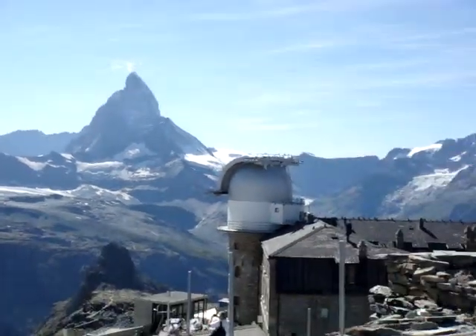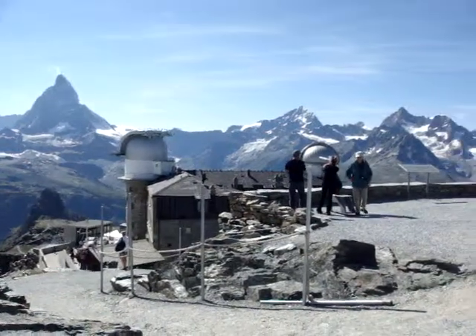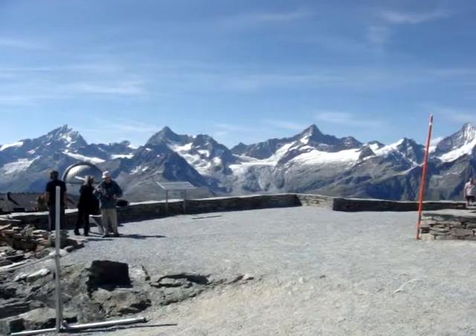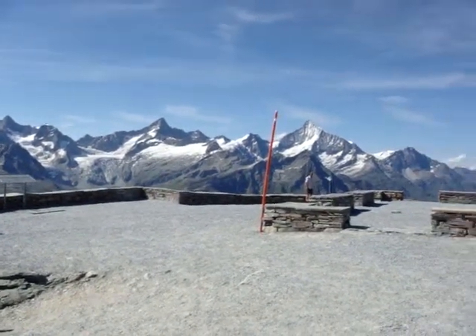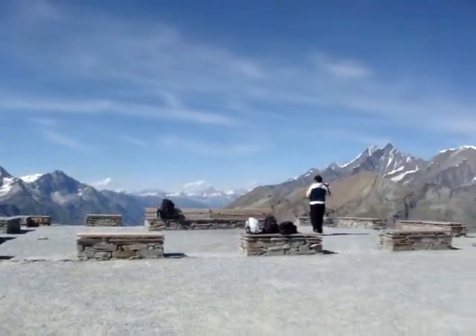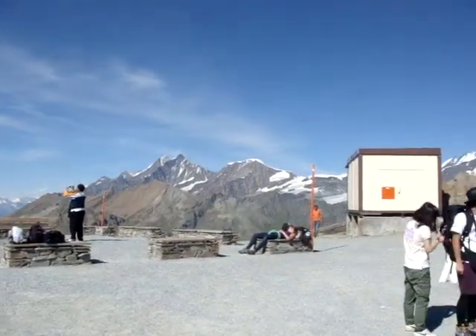In this area as well there are plenty of facilities — restaurants, observation area. And now we're just looking over towards the north, northwest. Right off in the further valleys you have the north heading towards Visp and eventually on towards Geneva.